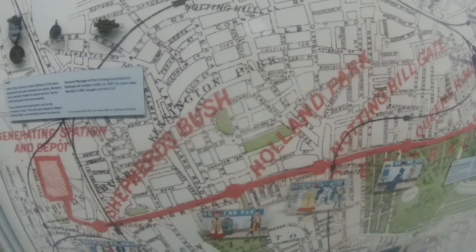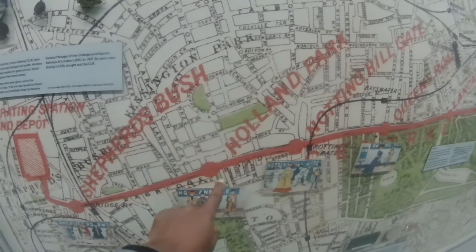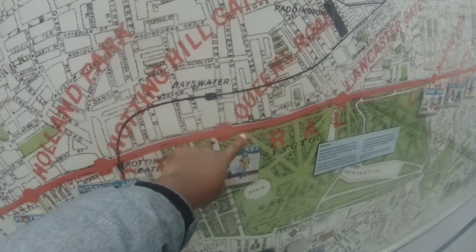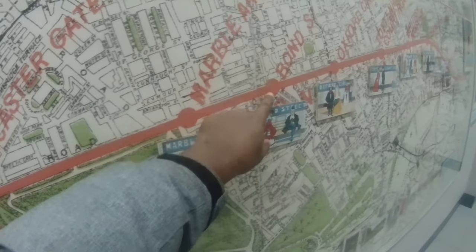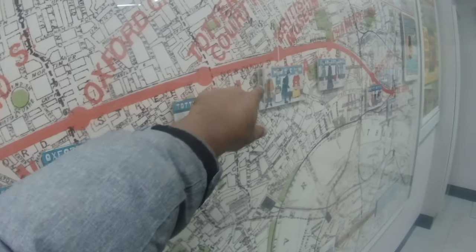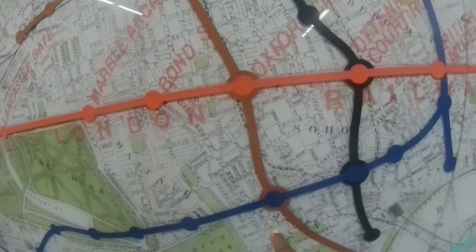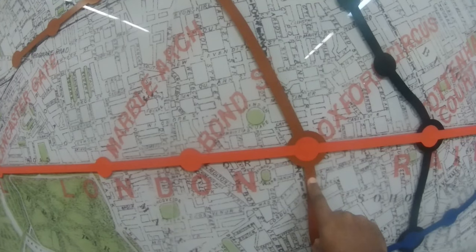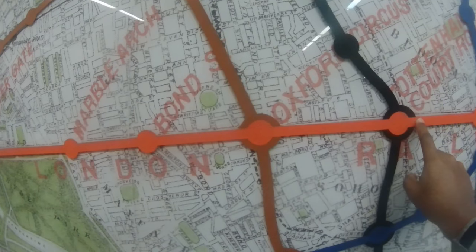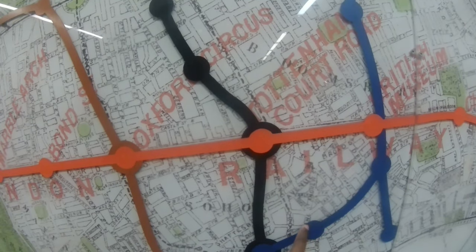Here you've got the history of the Central Line, which was known at that time as the Central London Railway — Shepherd's Bush, Holland Park, Notting Hill Gate, Queensway (then called Queens Road), Lancaster Gate, Marble Arch, Bond Street, Oxford Circus and so on. There's also the Baker Street to Waterloo Railway, famously known as the Bakerloo Line. These were separate competing companies, meeting at Oxford Circus.